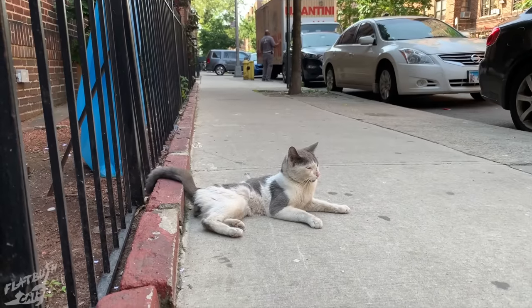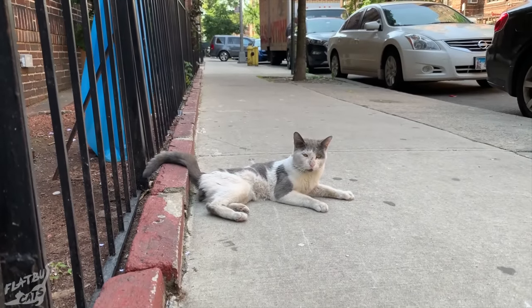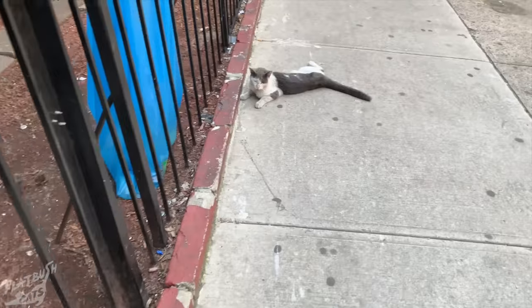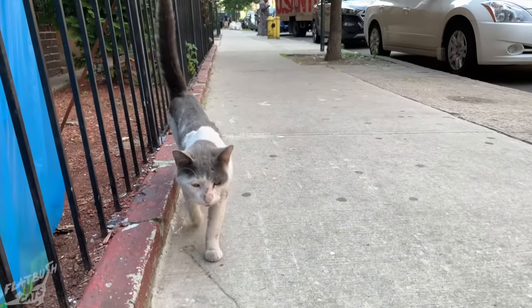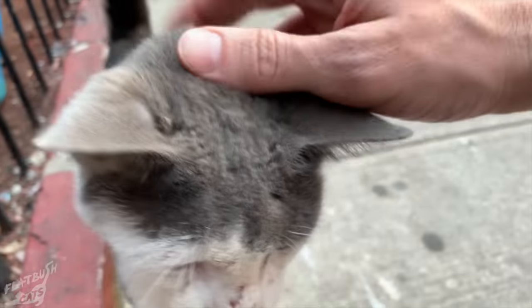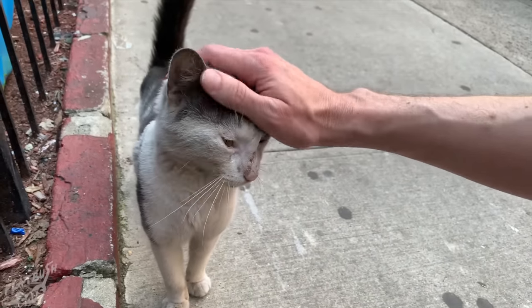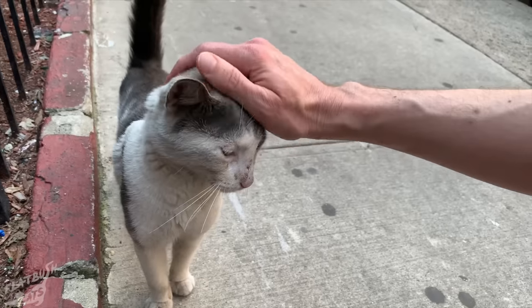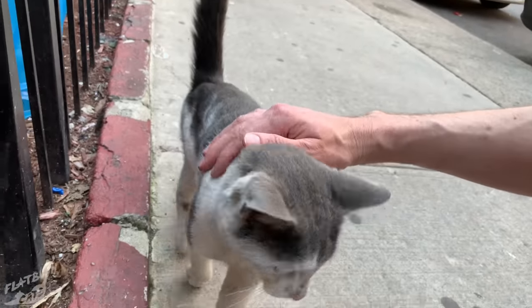Cats are usually very thorough groomers, so his dirty fur is a sign of illness or distress. He also seems lethargic or out of breath and has scratches all over his face. While it seems pretty clear that he's an abandoned or stray cat, I asked around just to be safe. Neighbors said that they had seen him outside for several weeks.